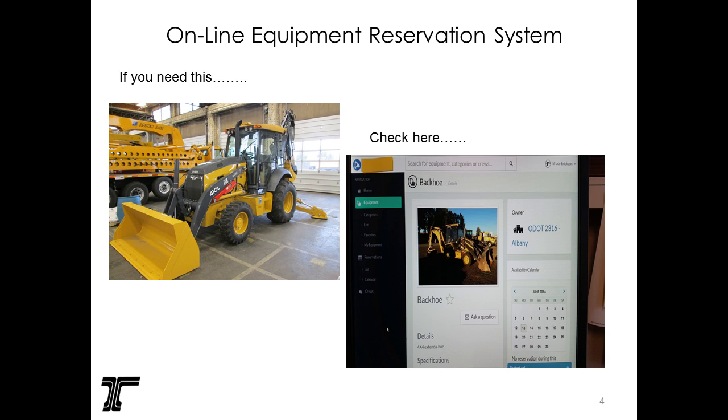You open the calendar, it'll show you when it's reserved, when it's vacant. The hosting crew, if they need it for a season — say it's a tractor mower — they can blank it out for six months. Our state is geographically diverse: we have a high desert under snow six months of the year and a temperate rainforest up against the coast. The coast can mow all year round when the high desert can't. So why not move tractor mowers from the east to the west during those seasons?